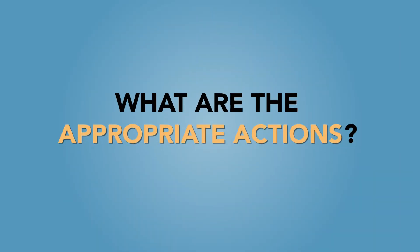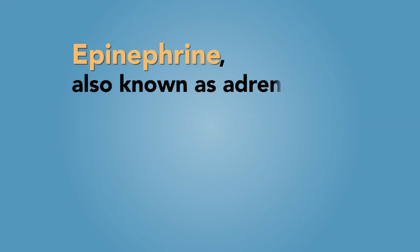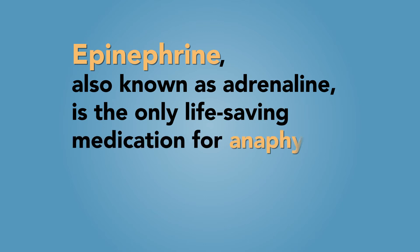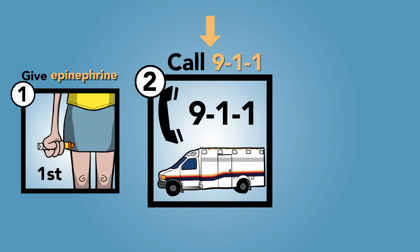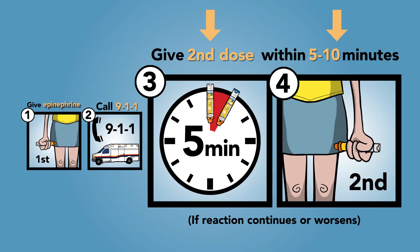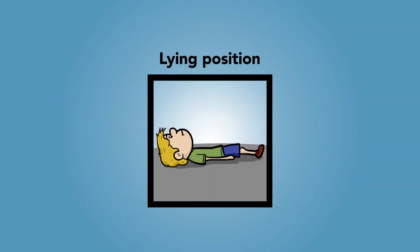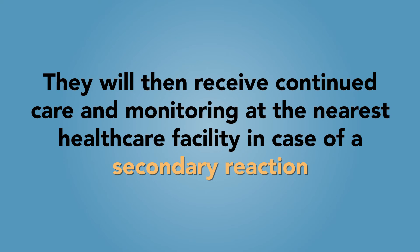What are the appropriate actions to take if you or your child are experiencing an anaphylactic reaction? At the first sign of anaphylaxis, you should remain calm and give epinephrine. Epinephrine, also known as adrenaline, is the only life-saving medication for anaphylaxis and will not hurt or harm your child or youth. Epinephrine injection should not be delayed to give Benadryl or other antihistamines. You should then call 911 and say your child or youth is having a severe allergic reaction. If the reaction continues or worsens, give a second dose of epinephrine as early as five minutes after the first dose if there is no improvement in symptoms, and keep your child or youth in a lying position unless he or she is vomiting or short of breath. They will then receive continued care and monitoring at the nearest healthcare facility in case of a secondary reaction.